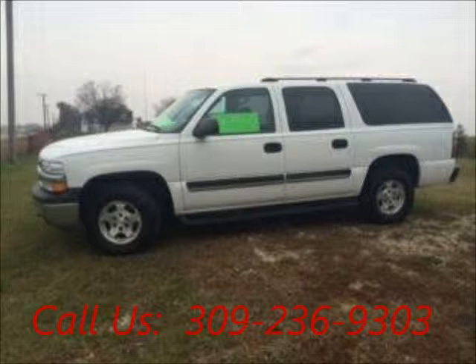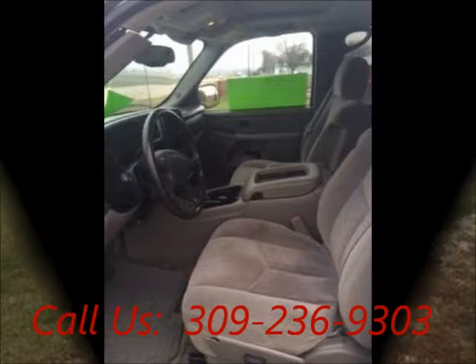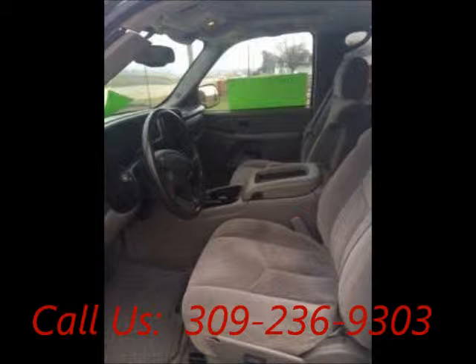Well-maintained, regular oil changes, all-wheel drive, alloy wheels. AC front, cruise control, power steering.